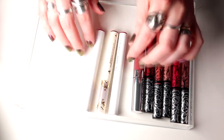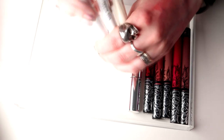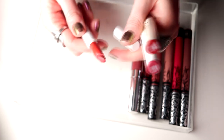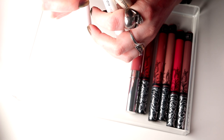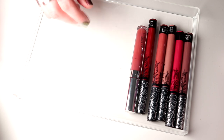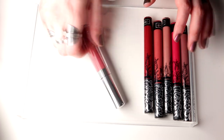Then I have three lipsticks from Colourpop. These I do really love — this is Love Life, this is one of my favorites. You know what, I'm keeping all of these three. I guess in a year or so we're going to do another lipstick declutter and then I'm going to keep all of them again.